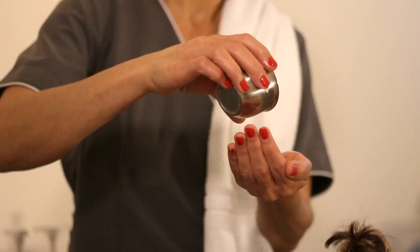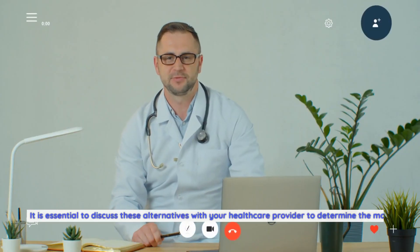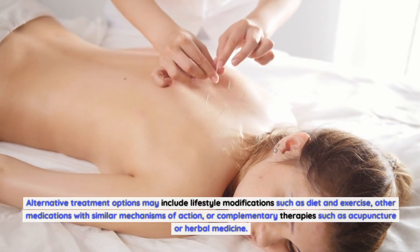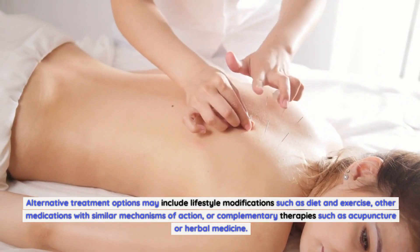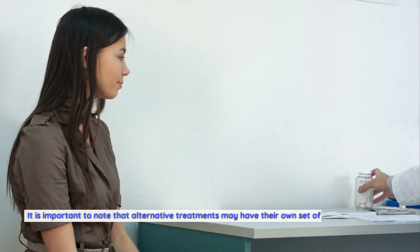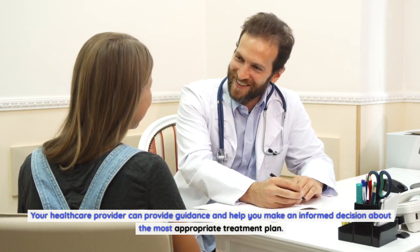While Carindia medication offers significant benefits for managing various health conditions, there may be alternative treatment options available. It is essential to discuss these alternatives with your healthcare provider to determine the most suitable approach for your specific needs. Alternative treatment options may include lifestyle modifications such as diet and exercise, other medications with similar mechanisms of action, or complementary therapies such as acupuncture or herbal medicine. The choice of alternative treatment will depend on factors such as the severity of the condition, your overall health, and personal preferences. Your healthcare provider can provide guidance and help you make an informed decision.